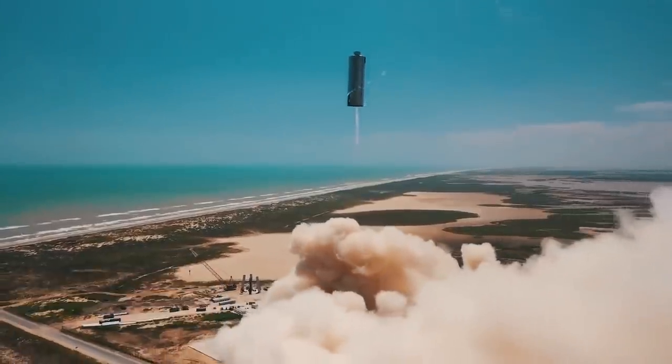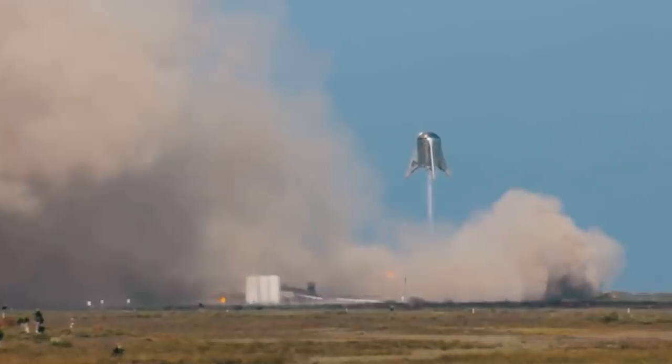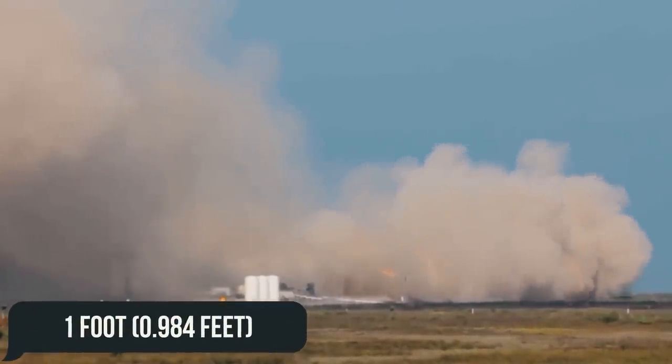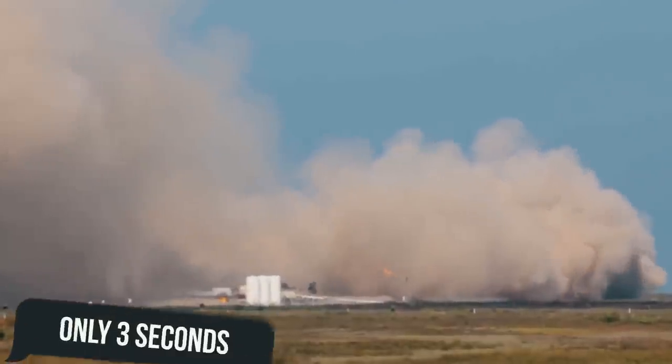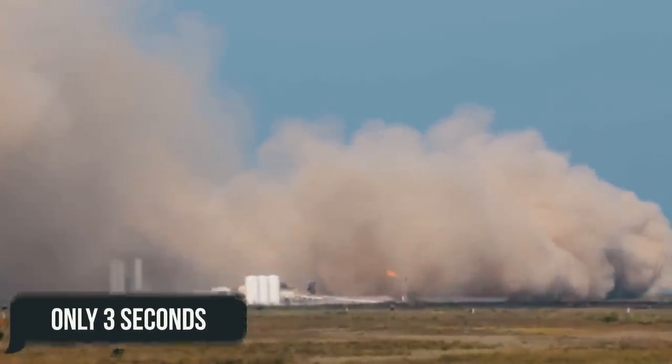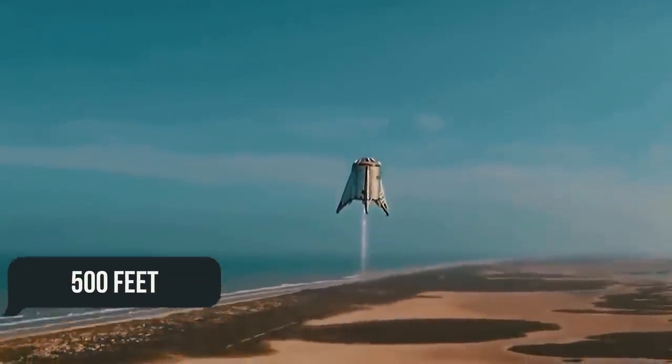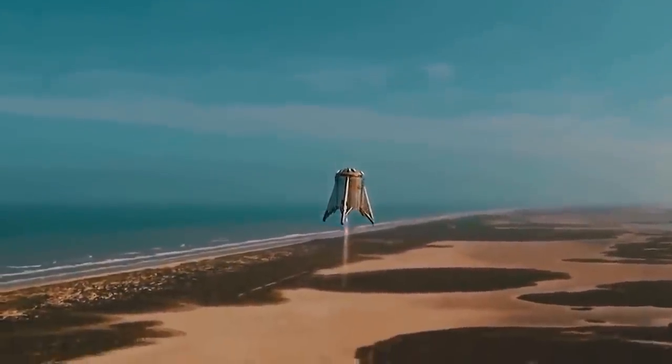SpaceX evaluated the engine's performance with four short tests back in 2019. On its first flight, Starhopper made a small jump of less than one foot (0.984 feet), lasting only three seconds. Its last launch, however, was 500 feet. Thus, progress is apparent.